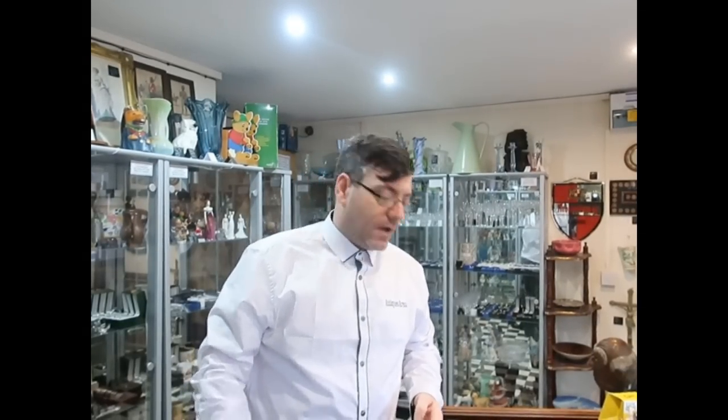Hi guys, welcome to another video by Antiques Arena. My name is Walter O'Neill and today I'm going to show you some of the buys I had from Sunday.